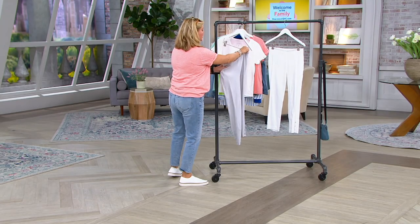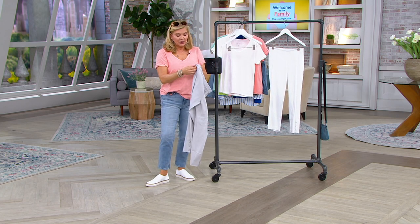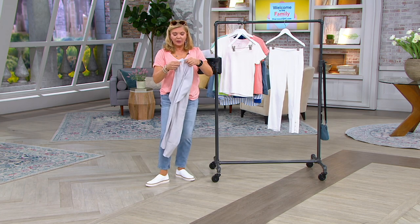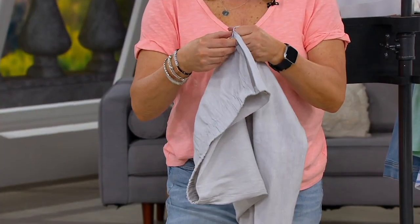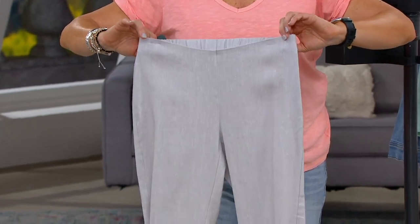That lives on QVC.com. The blend of these is 55% linen, 42% viscose, 3% spandex. This is a side zipper pant, so it's very, very clean. The side zipper is an invisible zipper. With the true quality of J.Jill, you have a tab and button on the inside that secures it so you can very easily side zip it. The front is totally clean.